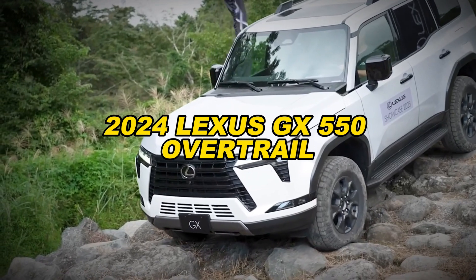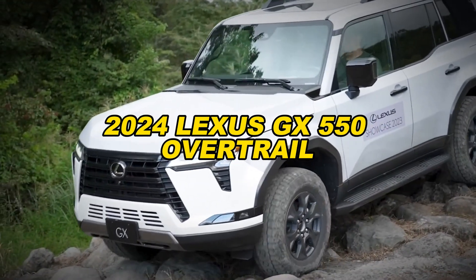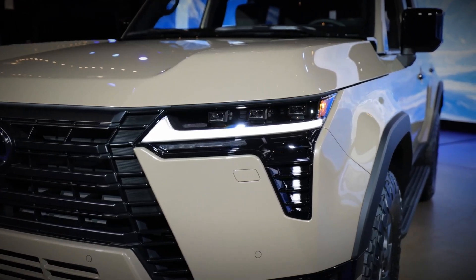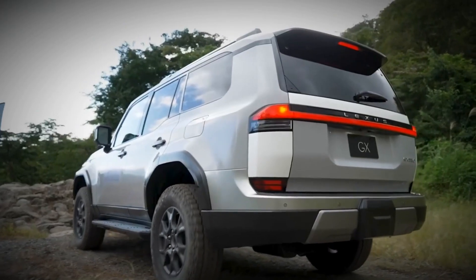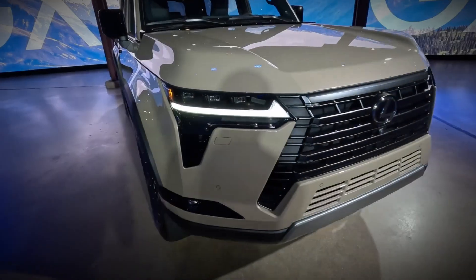The 2024 Lexus GX offers its pinnacle trims in the form of the Overtrail and Overtrail Plus models, taking the SUV's off-road capabilities to new heights. The GX 550, across all four models, packs a punch with 349 horsepower and 479 lb-ft of torque, thanks to its 3.4L V6 twin-turbo engine, while delivering a fuel efficiency of 17 miles per gallon.